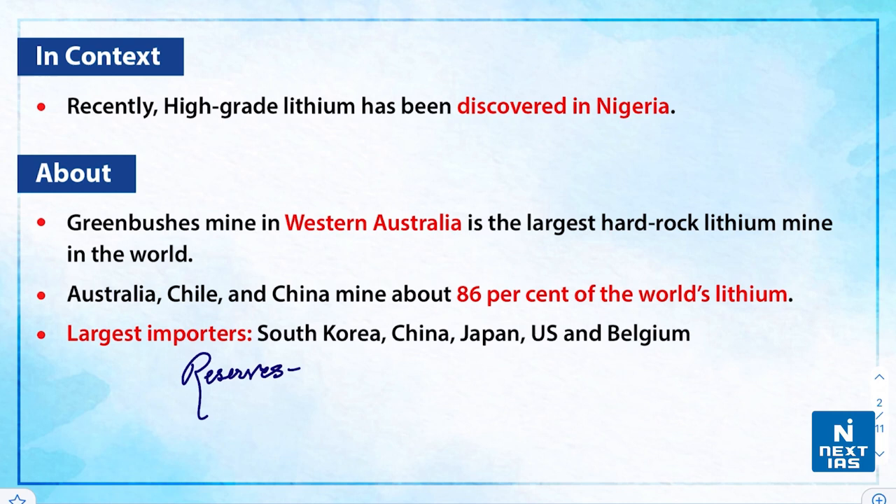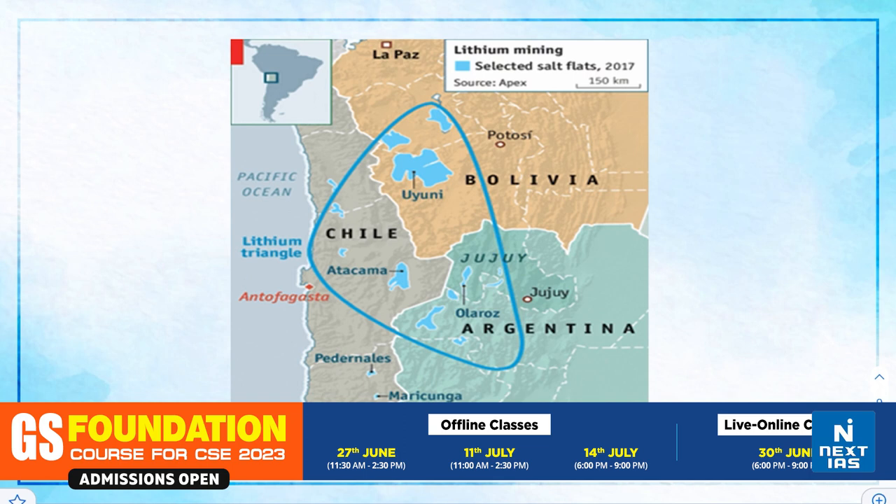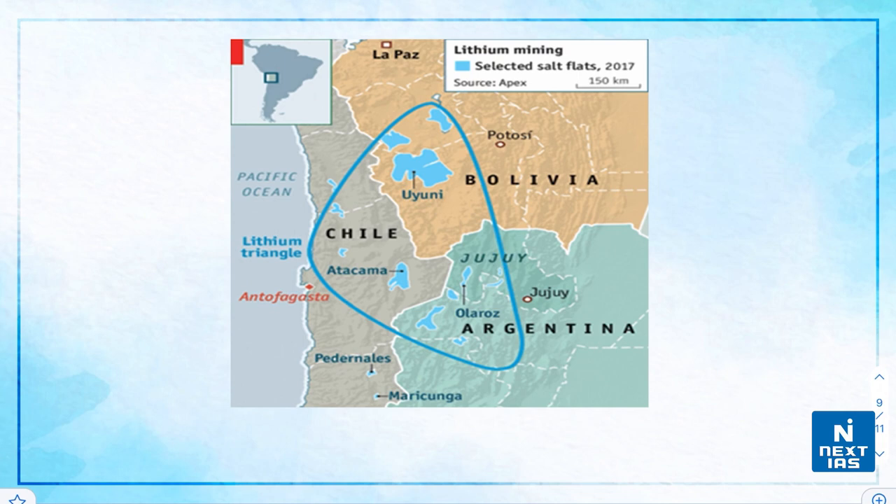Over 50 percent of the world's lithium reserves are found in South America. There is a special term given to this region known as the Lithium Triangle, referring to three countries: Bolivia, Argentina, and Chile. Looking at the map, there is a certain intersection of these three countries that is highlighted in the form of a triangle. The intersection of Chile, Bolivia, and Argentina makes up the region known as the Lithium Triangle in South America, and it is believed that over 50 percent of existing known lithium reserves are found here.